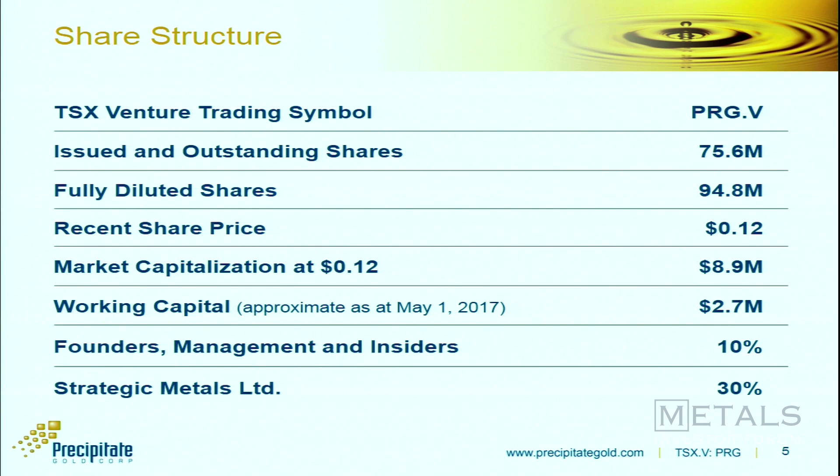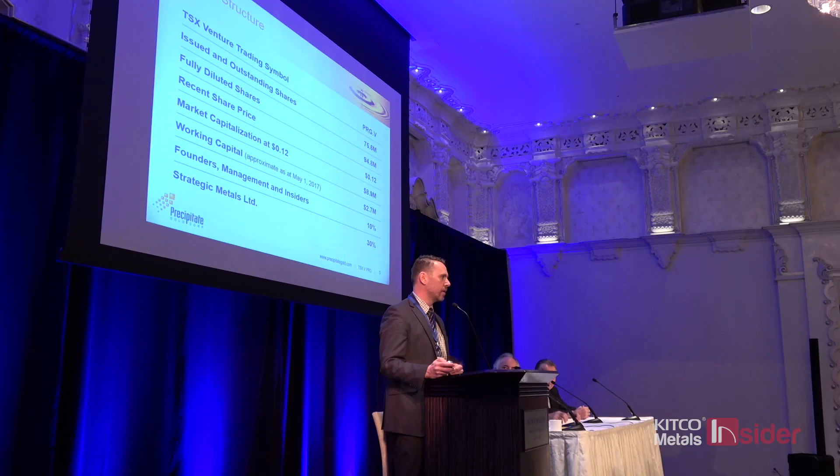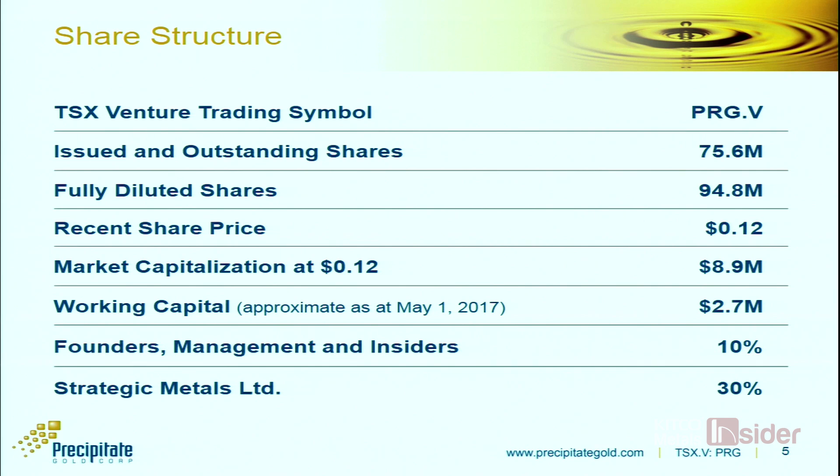We're well financed. Our upcoming programs will only use up close to three quarters of a million dollars in the next round of work, so we'll come out of this next phase of drilling still well financed. If we have some success and see market response, perhaps an opportunity to top up the till later in the year. Of note, Strategic Metals — which some of you may know — is a major shareholder with about 30% of the stock, having come in over the last 18 to 24 months through equity financing and warrant execution.